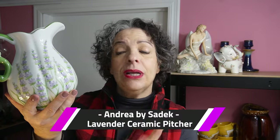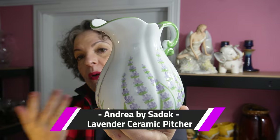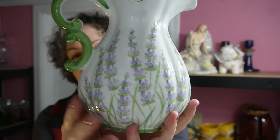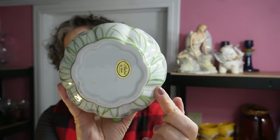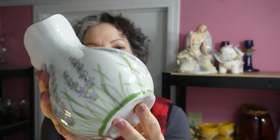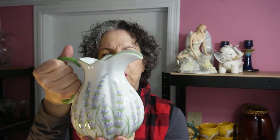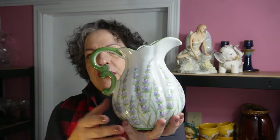My next item, on the subject of Easter, is this stunning piece. It's really beautiful. It's an Andrea by Siddick ceramic porcelain pitcher and it's called Lavender, obviously, because of the lavenders that are all around. It's a pot belly, also a melon shape — you can tell by this kind of cut pattern. It still has the sticker underneath it. Beautiful handle; this has a nice grasp to it. You can serve an actual beverage with it or use it as a vase.